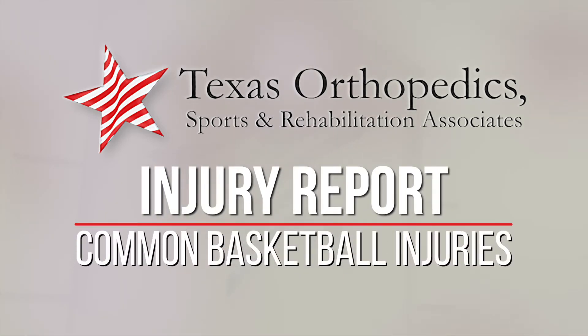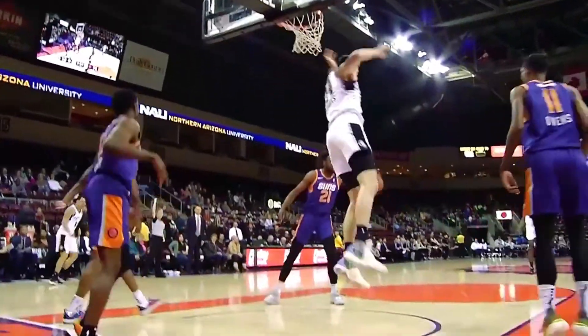Tonight's injury report about common basketball injuries is brought to you by Texas Orthopedics. Hi, I'm Dr. Scott Smith. I'm an orthopedic surgeon. I work with Texas Orthopedics — I have for 25 years. I'm the Austin Spurs team physician; I have been their physician for 15 years.